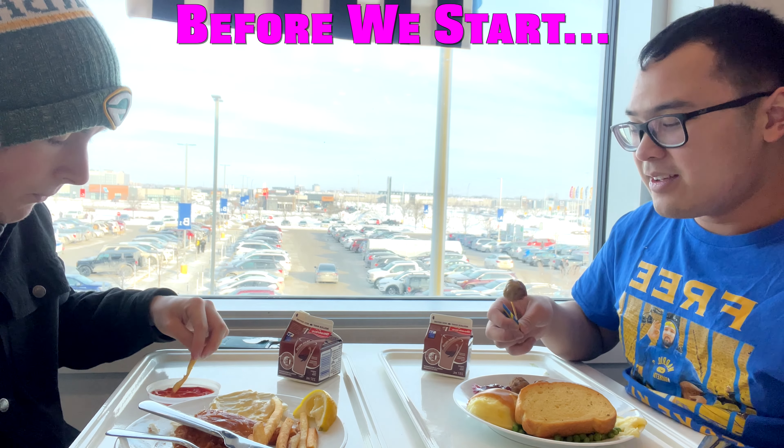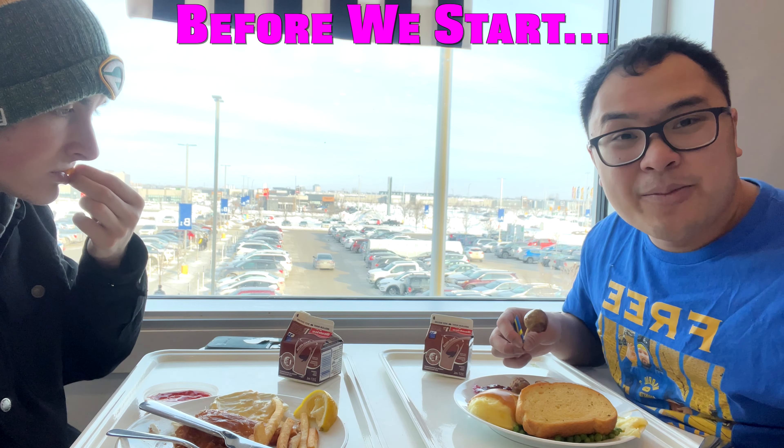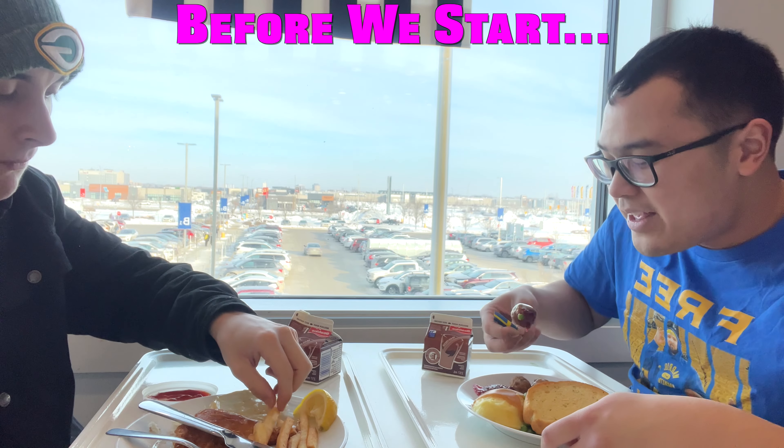We got some Swedish meatball with gravy and I think we should dip it in lingonberry sauce — just that red sauce. Oh yeah!